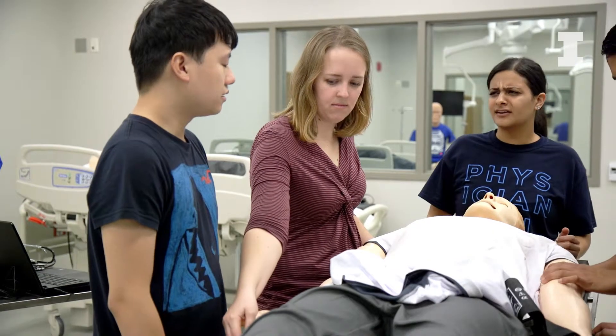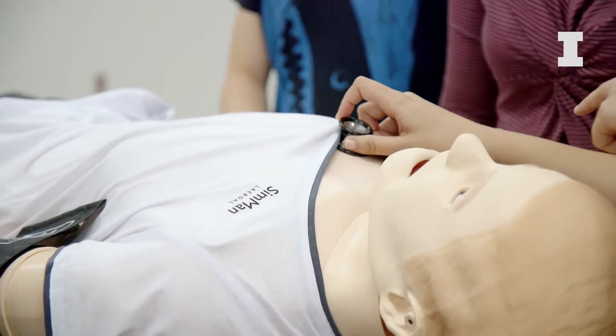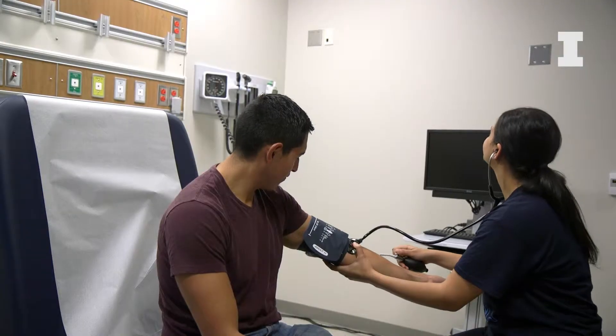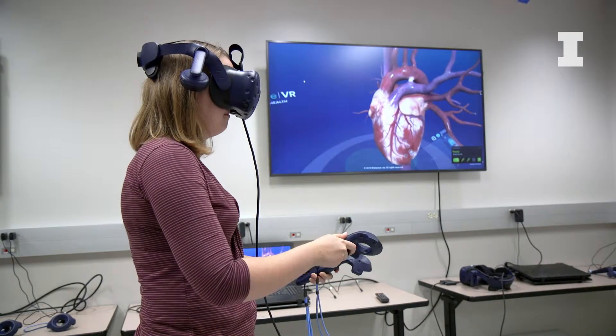We have almost everything that you can find in any simulation center in the country, and this is probably one of the most comprehensive simulation centers of that kind. We have a real mock-up of an operating room, we have two ICU rooms, we have skill labs where you can practice skills, and we have a dedicated space for virtual reality and advanced technology simulation.